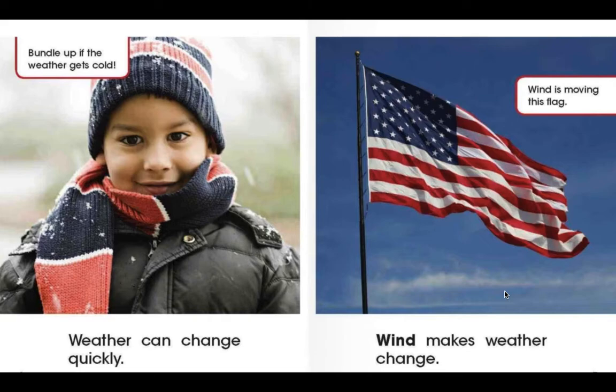Weather can change quickly. Wind makes weather change. Today in our lesson, you are going to have a chance to build your very own windsock. This windsock is going to allow you to see how hard and in which direction the wind is blowing outside your house.